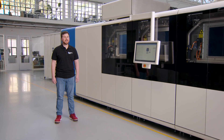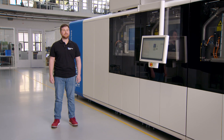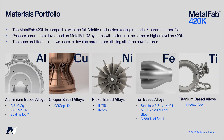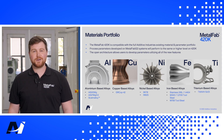My name is Jordan and I'm a senior process engineer here at Additive Industries. We have developed the Metalfab 420K to enhance productivity, flexibility, and material performance for industrial scale manufacturing. This system builds on our established platforms featuring increased throughput and advanced capabilities. It is fully compatible with our existing material portfolio which includes aluminium, copper, nickel, iron, and titanium alloys. Parameters developed on our earlier Metalfab systems transfer directly, but with the 420K's open architecture and enhanced process features, we can optimise performance even further.